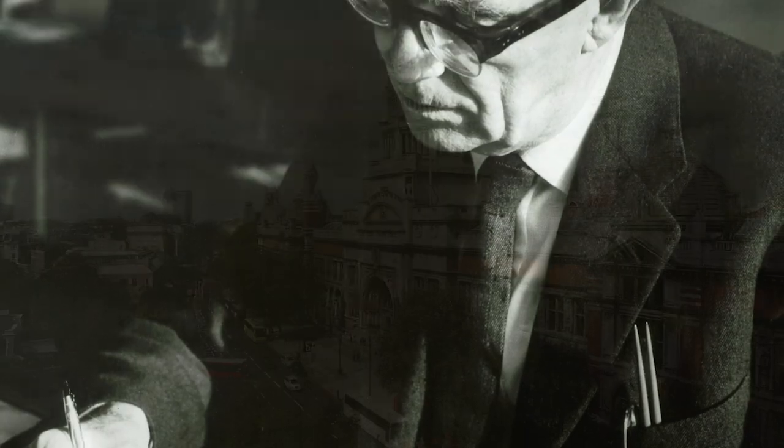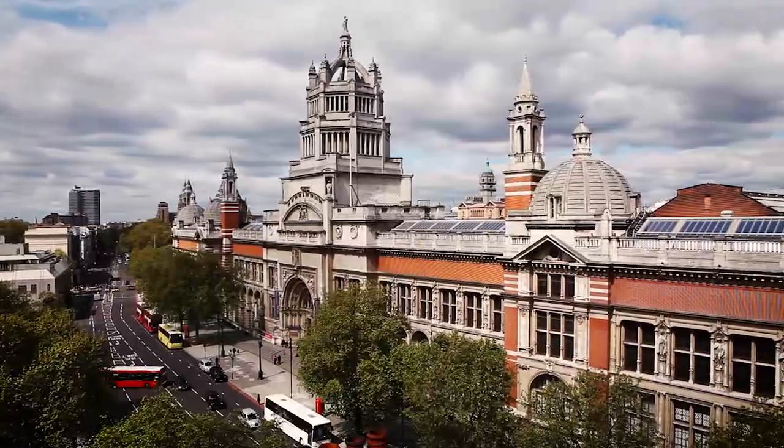I'm a graduate and I've been working at Arup for 18 months now. I really think Arup is amazing, and this kind of shows everyone how great Arup is.